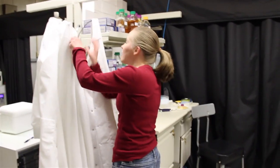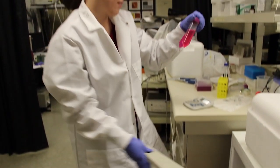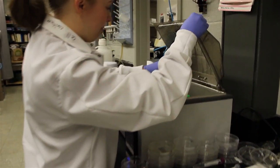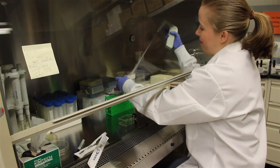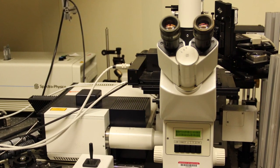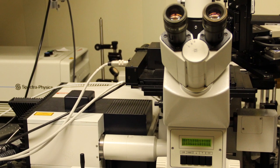My daily work involves keeping cells alive, which requires an incubator kept at human body temperature because I work with human cells. I need to work in a hood that is sterile, and I also use a very nice microscope that allows us to take time-lapse movies of these cells, which also has some temperature control equipment.